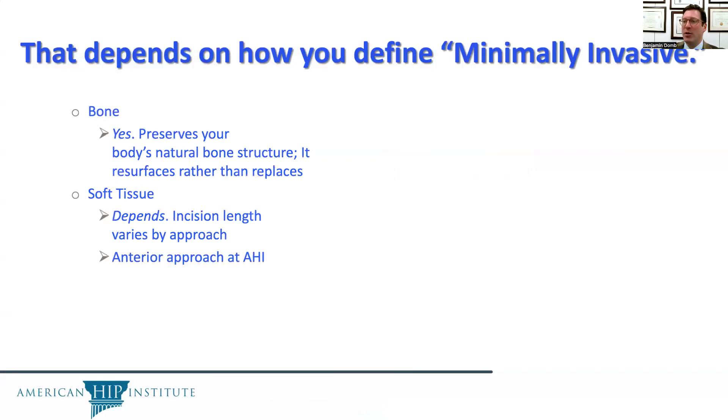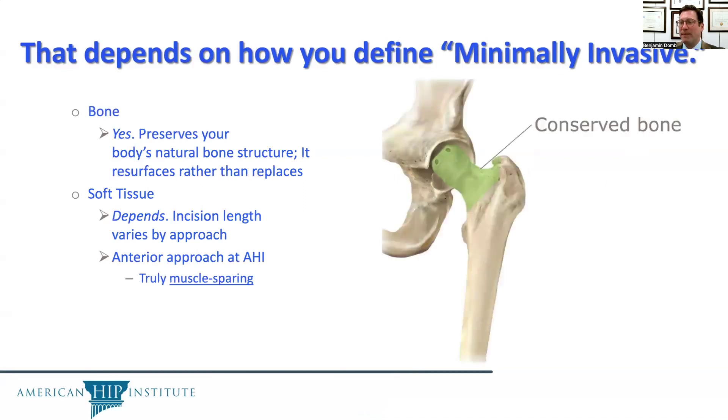The incision length varies by approach. The anterior approach at American Hip Institute is truly muscle sparing, so we go between the muscles and do not cut any muscles while achieving this conservation of bone that is part of the hip resurfacing procedure.